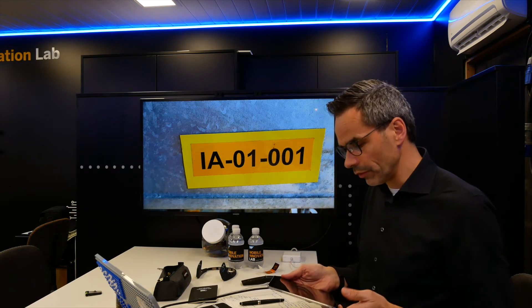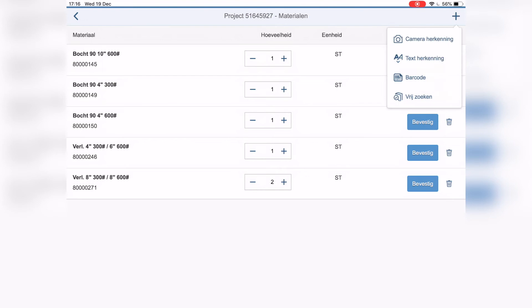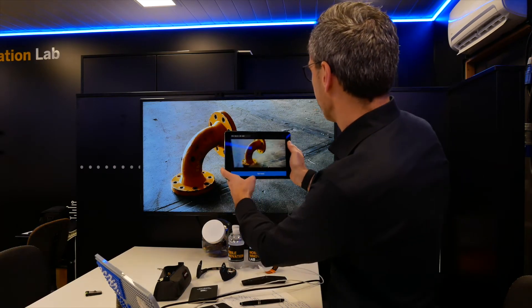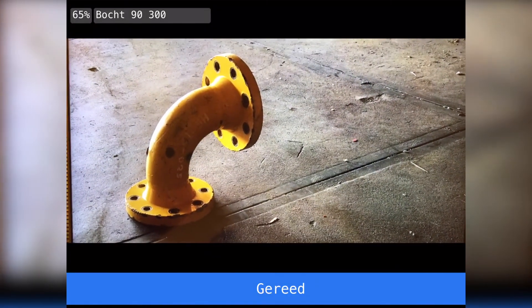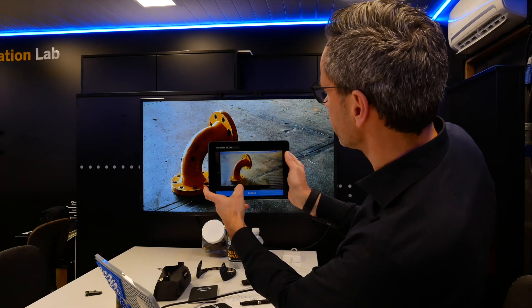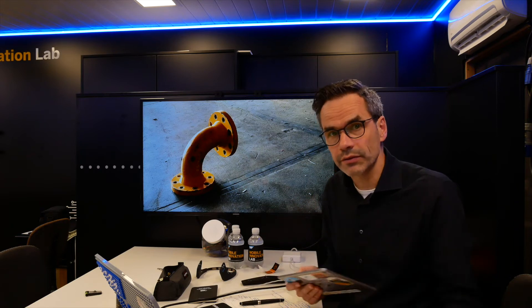When I'm done with my job and need to return materials to the warehouse, can I also add intelligence to that process? Yes, you can. What if we do image recognition for that material? I open the app and it identifies this piece as a corner piece with 90 degrees and a pressure of 300. I say yes, it comes into my list, I confirm, and it will be returned to the warehouse. Less administrative hassle — that saves me a lot of time.